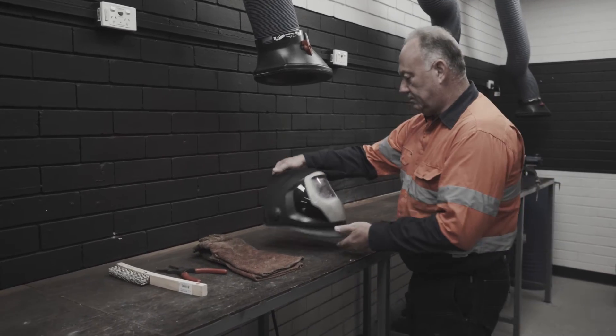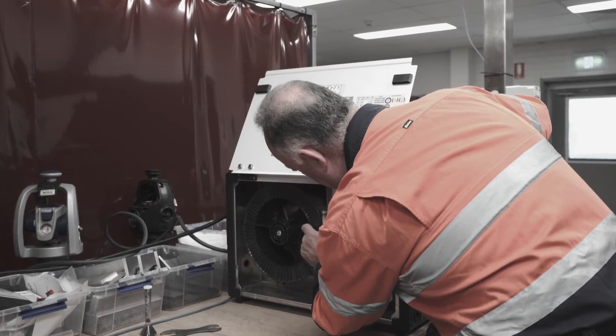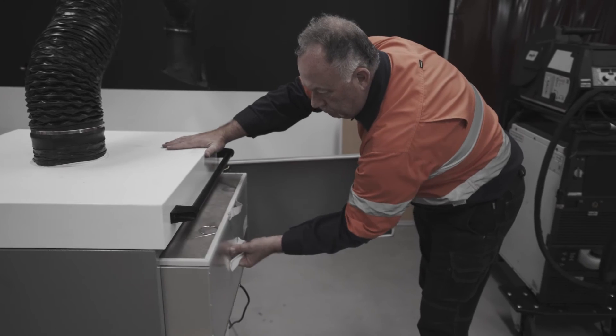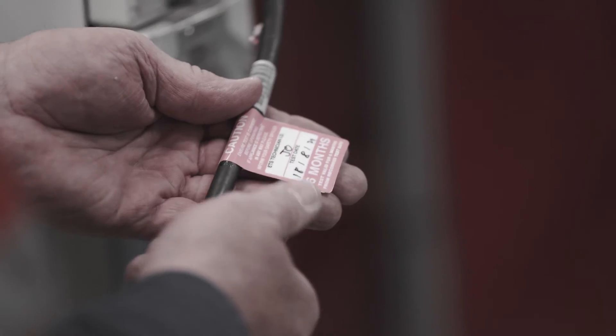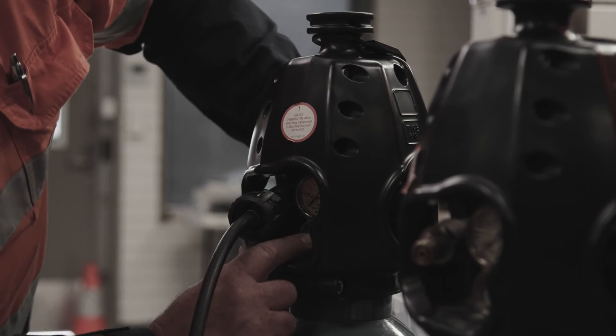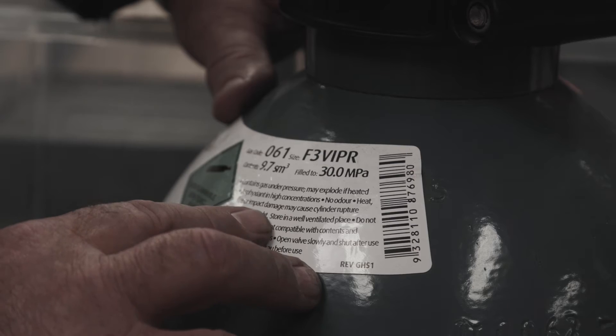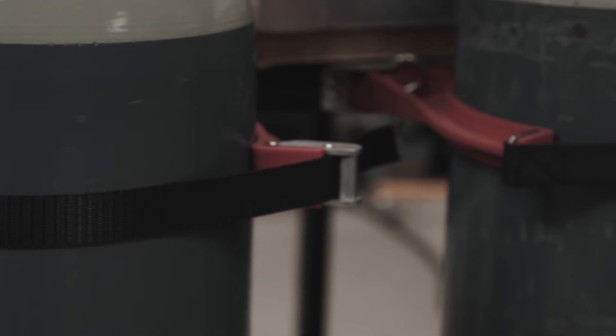You must ensure all equipment used in welding is adequately maintained. Electrical equipment such as power sources, welding machines and ventilation systems must be properly installed, maintained, repaired and tested by a competent person. Equipment used with compressed gases, including regulators, must be regularly inspected and maintained to prevent hazards such as gas leaks. Gas cylinders must be inspected to check if they are visibly damaged or corroded and whether they are within test date. Protective equipment must be in good working order and kept clean and hygienic. Some protective equipment may have a limited lifespan and need to be replaced periodically, while other types may become damaged or ineffective if stored incorrectly.